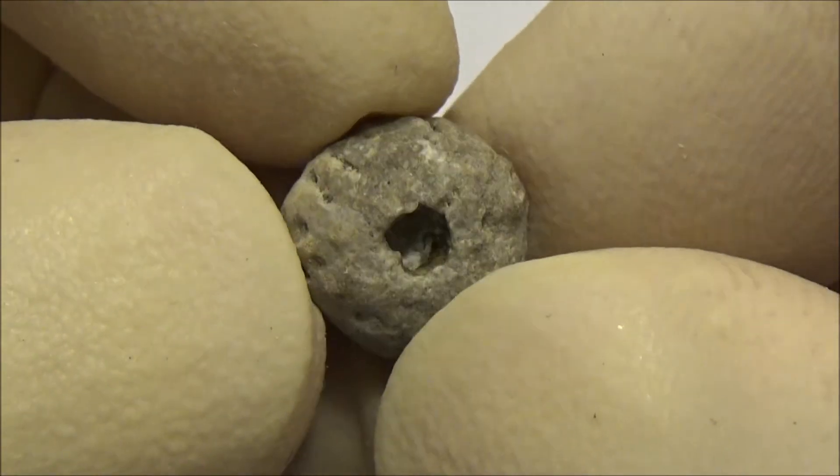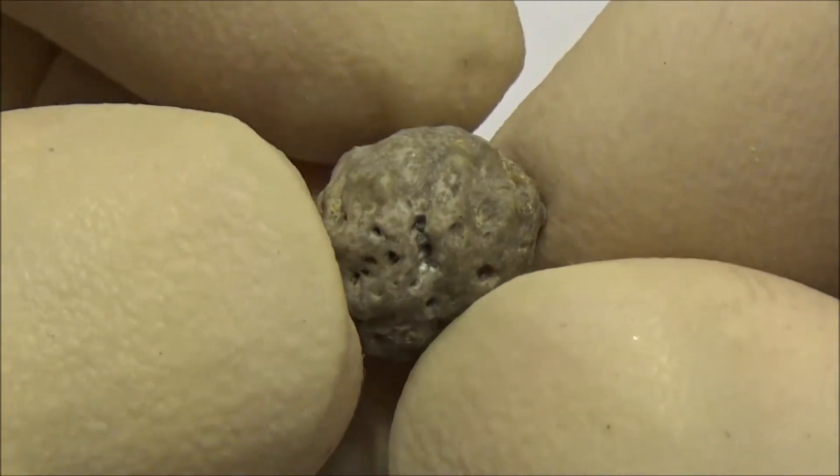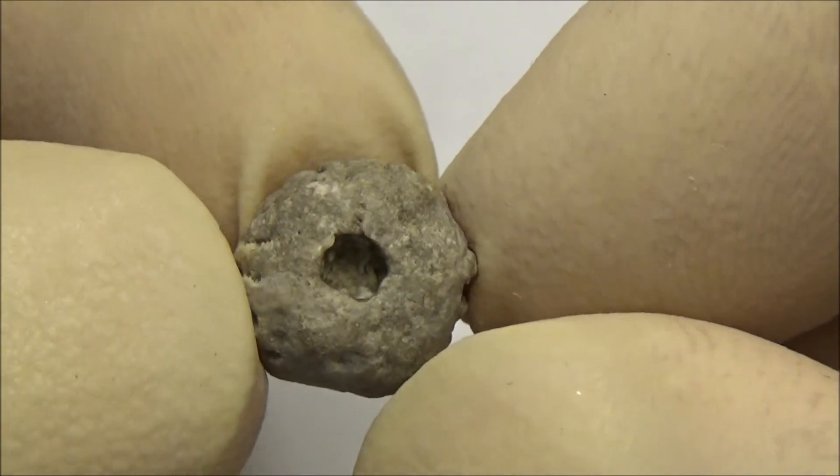This tiny ball was a sponge many millions of years ago. Fossilized sponges can be recognized by their round spherical shape with a hole.